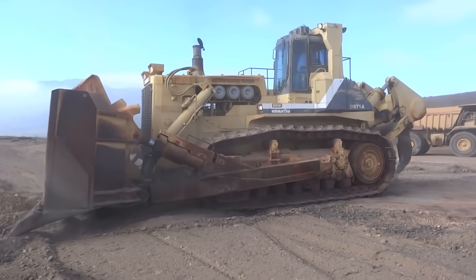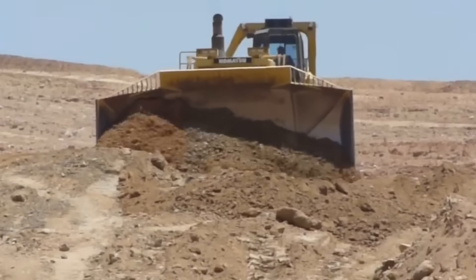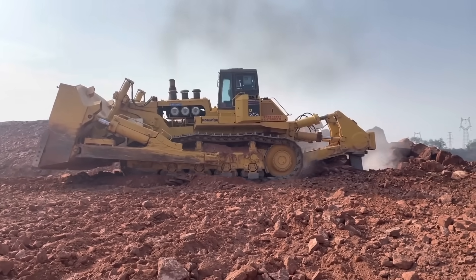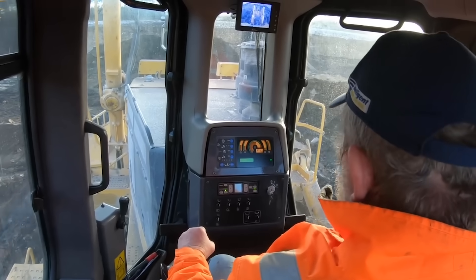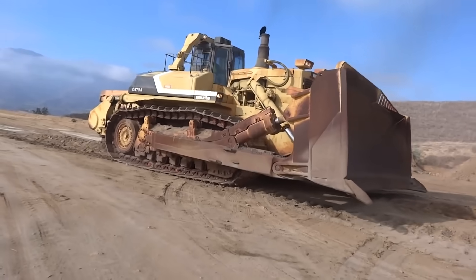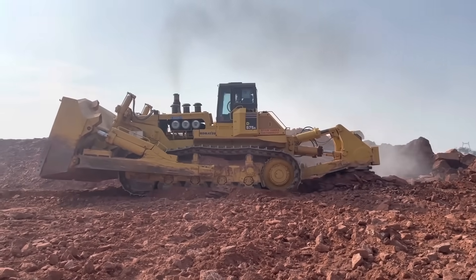The Komatsu D575A3 Superdozer is undeniably a remarkable engineering achievement that has redefined large-scale operations. Its power, efficiency, and capacity make it an essential asset in the mining, construction, and landfill industries. However, for smaller projects, its full potential might not be necessary, making it less cost-effective.